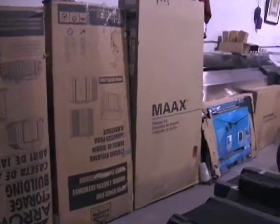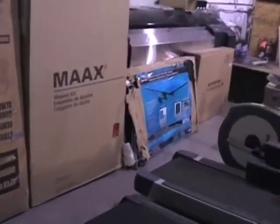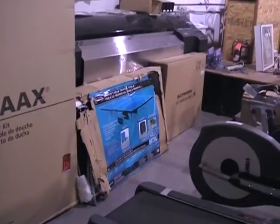Got brand new sheds in the box. Right back there, got a shower kit. Take a look here — ping pong table.